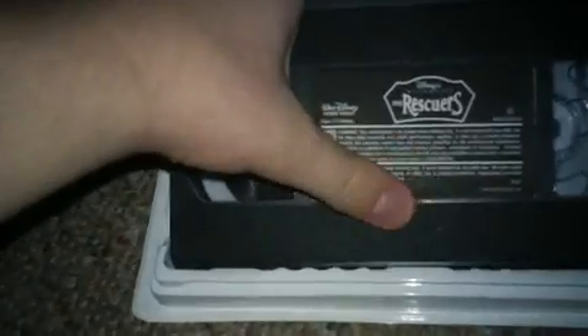Next we have the 1999 Masterpiece Collection VHS of The Rescuers. I got this tape at the Goodwill Store in Holland, Michigan back on September 4, 2012. That day I didn't have school, but the next day, September 5, 2012, was my first day of 8th grade. This tape's got a dark sticker label and a print date from February 24, 1999.